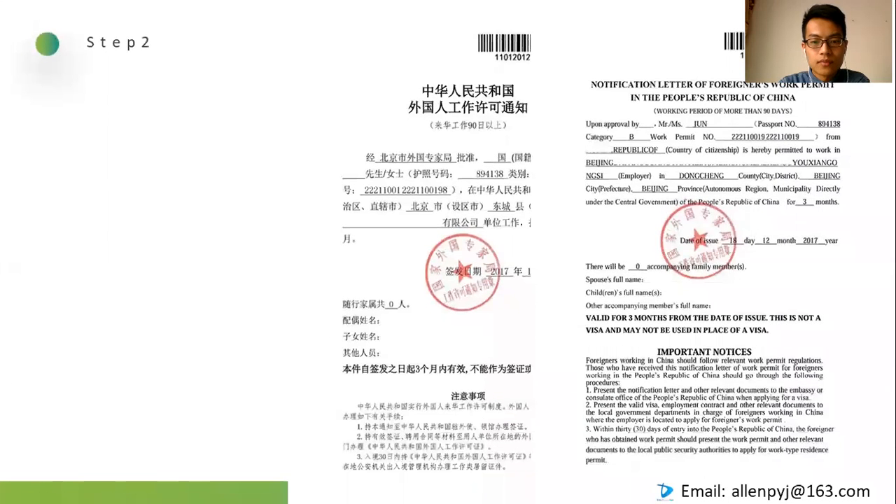Step 2: Application of working permit notice. Once you have all documents ready, we will start step 2. There is an online system called the Service System for Foreigners Working in China. Most of the online procedures are done on this system except for on-site checking.